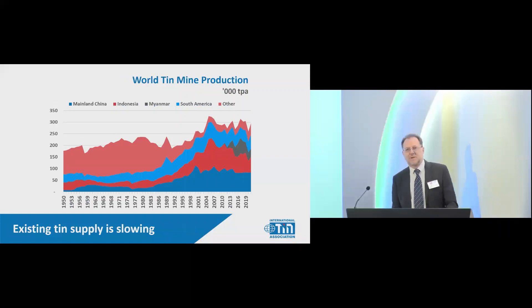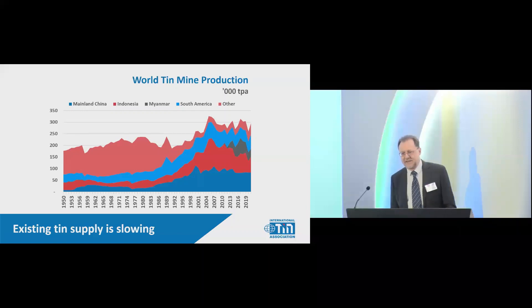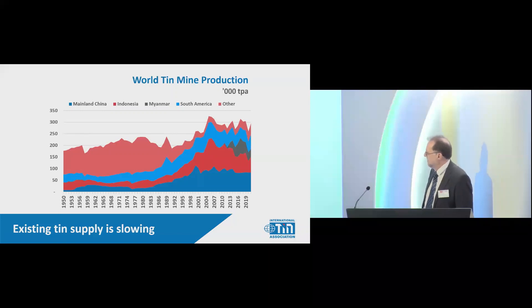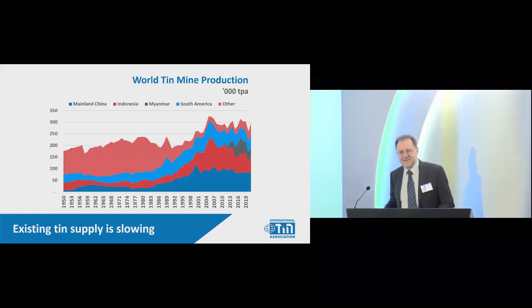Turning to the supply side — where is all that tin going to come from? This very long-term chart goes right back to 1950, showing existing major tin mines. Most of the early production was from Malaysia. We see China and Indonesia growing strongly. More recently, Myanmar became a really important supplier of tin over the last decade, but that is now in decline. Some new mines are keeping things going, but essentially production is not going up very fast — that's just a natural feature of mine production.